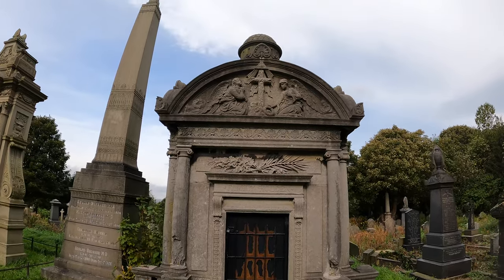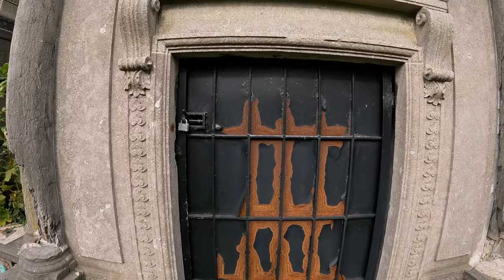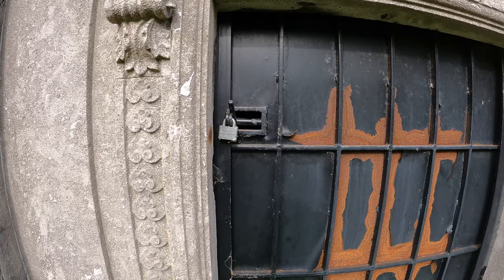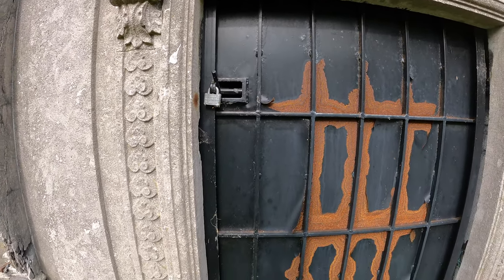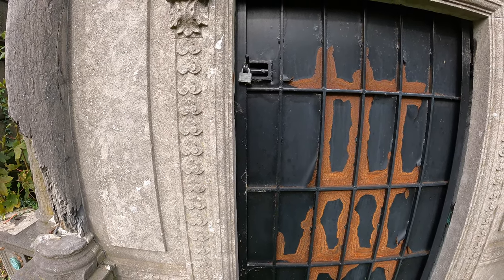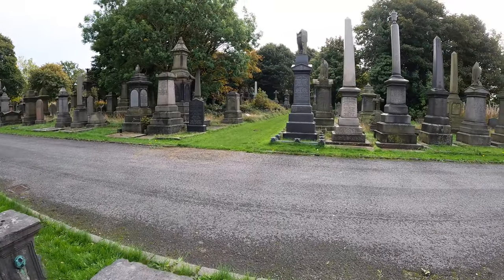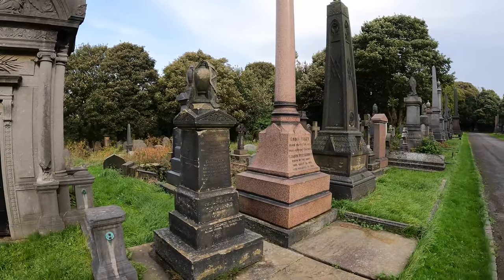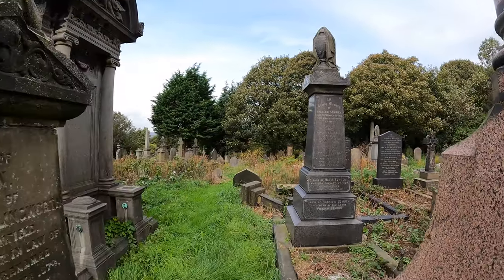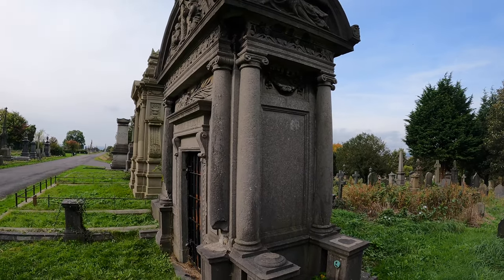But this one — look at the dome on the top. Holden mausoleum. I can already see it's just a slab directly behind the door. Nothing really to see. Check out the back. Oh, it's not very deep. That explains the slab behind the door.